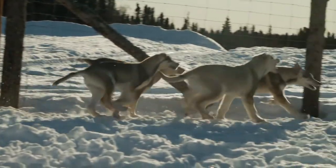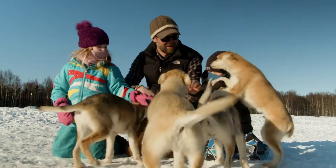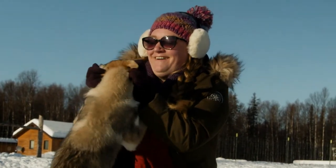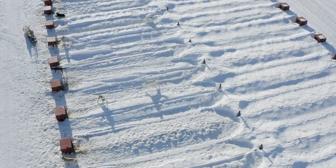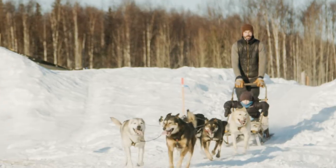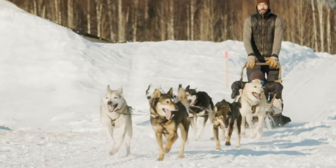We have a very unique group of dogs because they also love people to death. They are absolutely very friendly and affectionate. You can walk up to all the dogs here at the dog yard and pet them. That's the big difference between our kennel and other kennels.